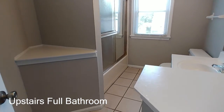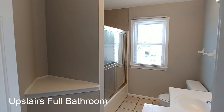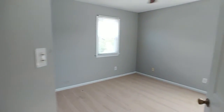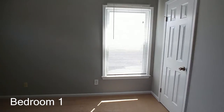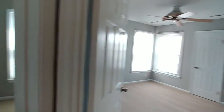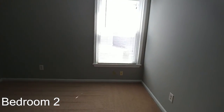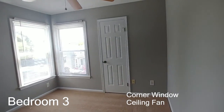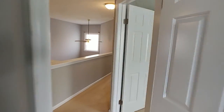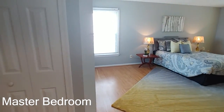There's a great full bath right here on the second floor adjacent to the bedrooms, with great ceramic tile and a glass door — no shower curtain needed. Bedroom number one: freshly painted. Bedroom number two: freshly painted, looks great. Bedroom number three: love the corner window in this bedroom, plenty of space.